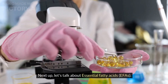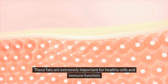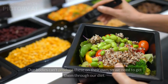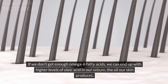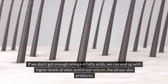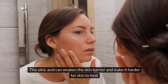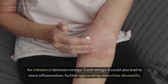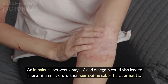Next up, let's talk about essential fatty acids, or EFAs. These fats are extremely important for healthy cells and immune function. The two main types are omega-3 and omega-6 fatty acids — our bodies can't produce these on their own, so we really need to get them through our diet. If we don't get enough omega-6 fatty acids, we can end up with higher levels of oleic acid in our sebum, the oil our skin produces. The oleic acid can weaken the skin barrier and make it harder for skin to heal, and it also feeds malassezia, which worsens seborrheic dermatitis. An imbalance between omega-3 and omega-6 could also lead to more inflammation, further aggravating the condition.